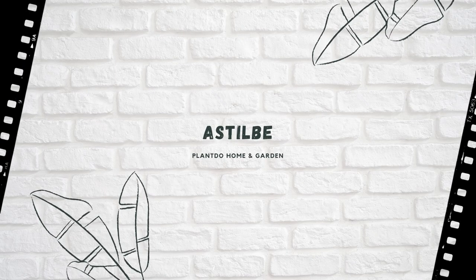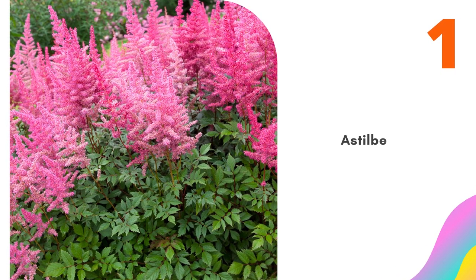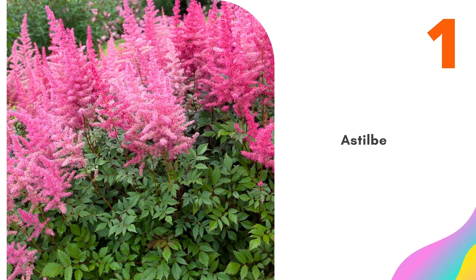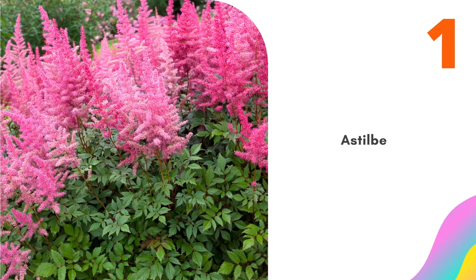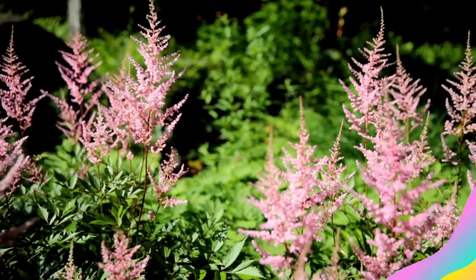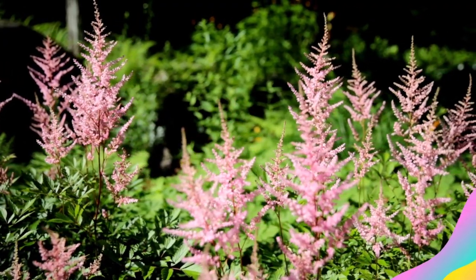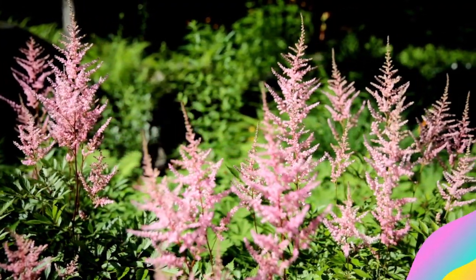Number 1: Astilbe. The secret to cultivating a thriving astilbe is water — and lots of it. These plants must never dry out, so a site near a pond or stream is ideal. Astilbes are slow-growing and produce plume-like flowers on stalks above the foliage in the spring and summer. They do best in partial shade but can also tolerate heavier shade; however, they likely won't achieve their maximum size in full shade.